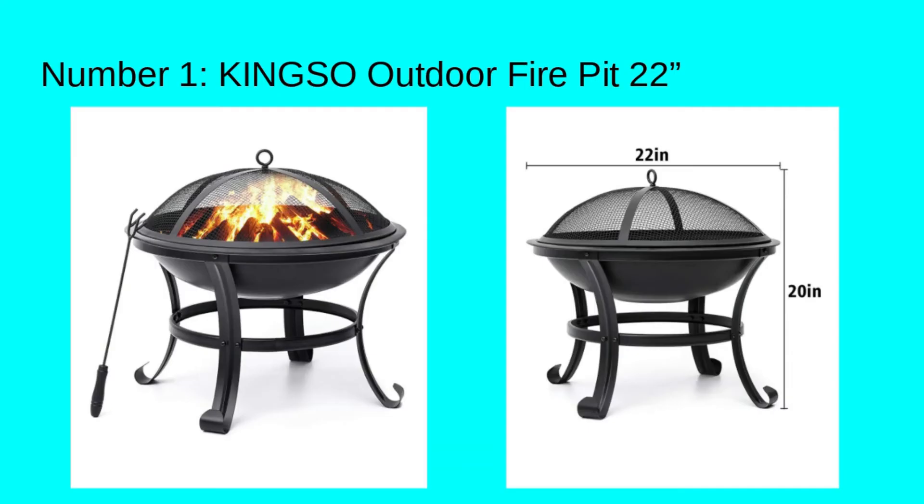So let's get started with my awesome list of fire pits. I think you'll agree that these are some kick-ass fire pits. Number one: King So Outdoor Fire Pit, 22 inches.